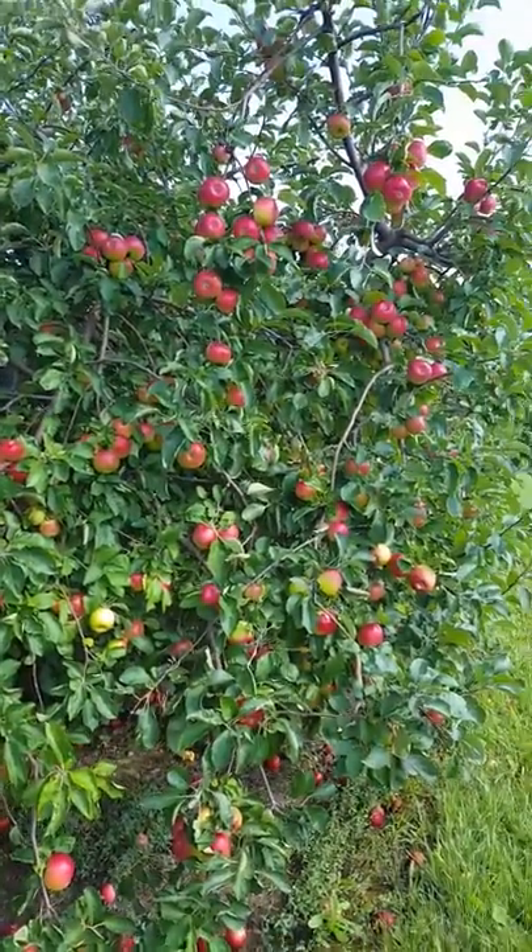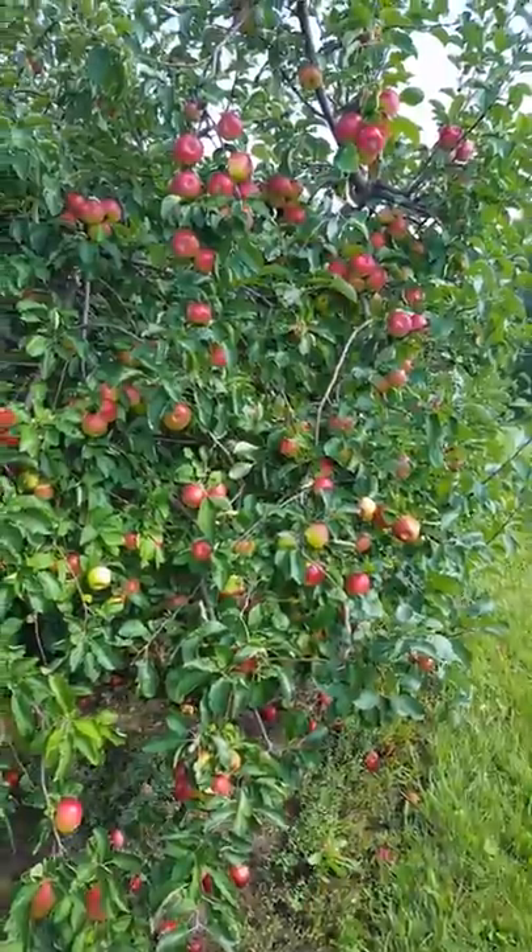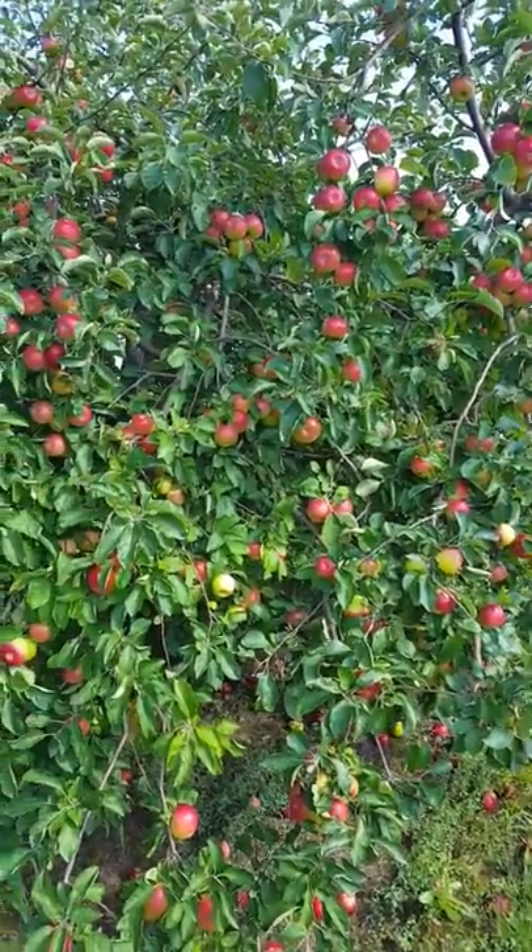Hi, today we're at the Cherryhawks Farm. The Cherryhawks Farm is at Marysville, Ohio. I'm going to show you how to pick some apples.